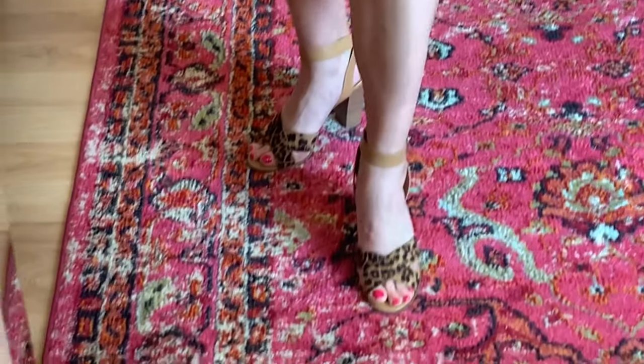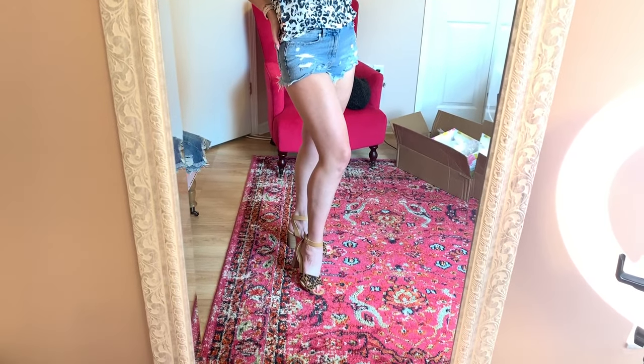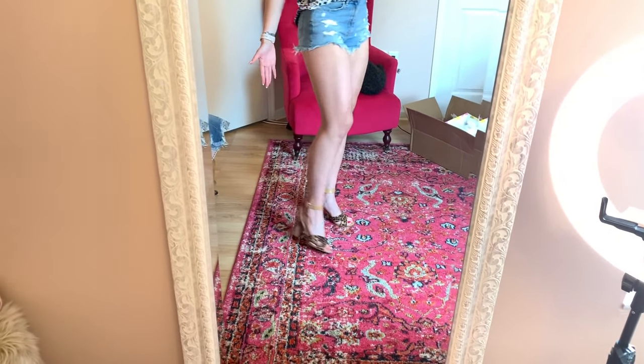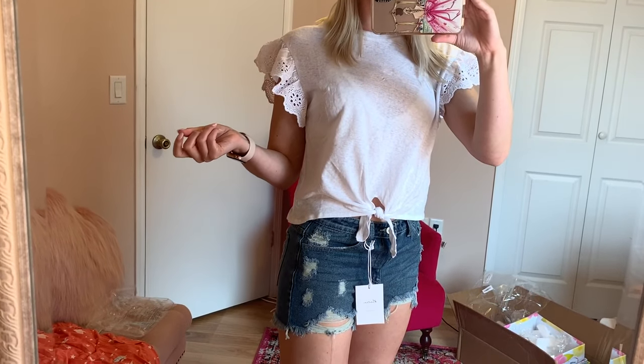Moving down to the shoes — they're really really fun, they're super trendy. I mean leopard is definitely big. I'm not sure how I feel about the shoes on though. It's nude, but do you guys agree? It kind of cuts off the leg down at the bottom.